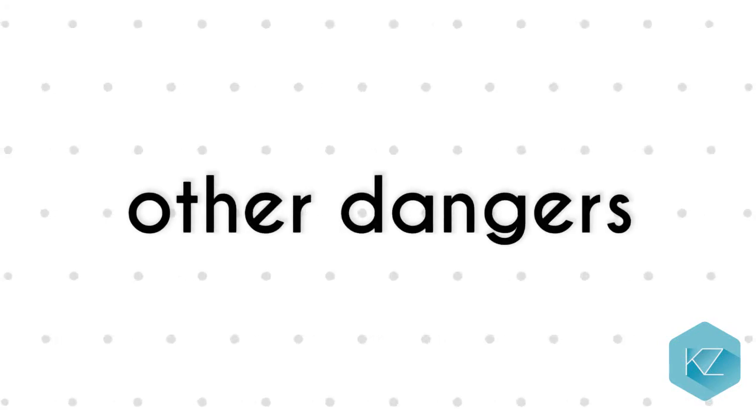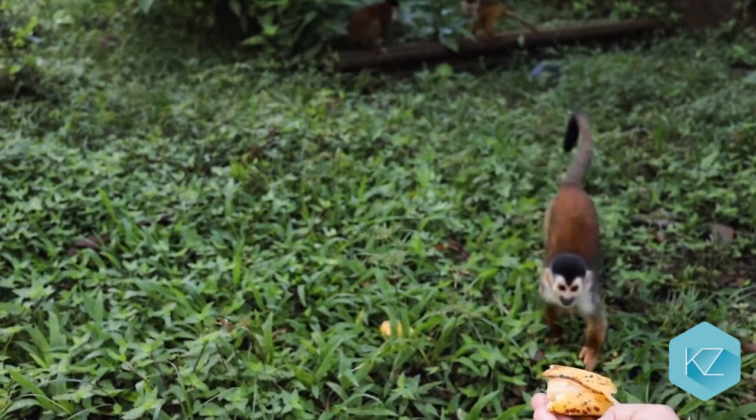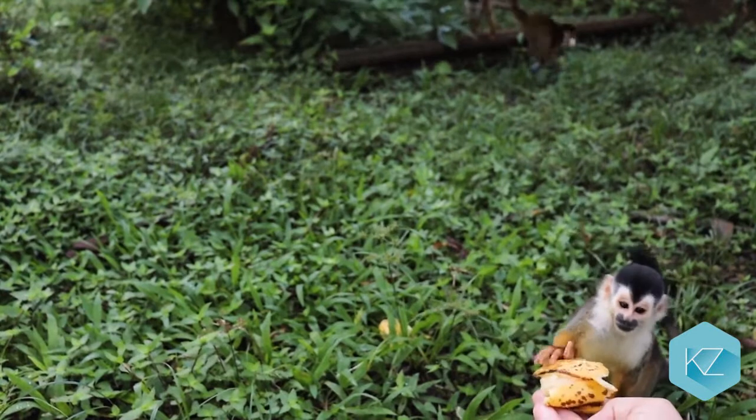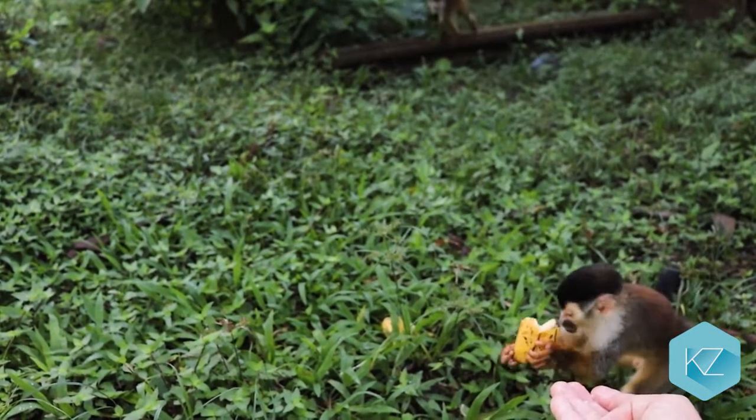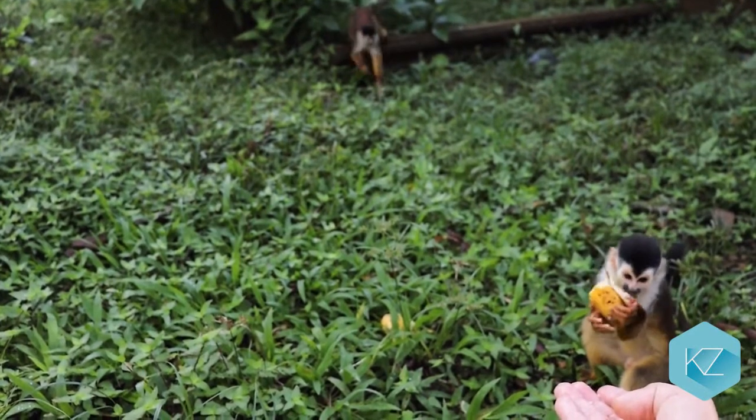Other dangers: Besides other predators, humans are also dangerous to monkeys. Even though we do not eat them, we wreck their habitats where they live. Some monkeys are seen as pests and are killed by farmers. Some hunters steal the babies to sell them to the circus or to keep them as pets.